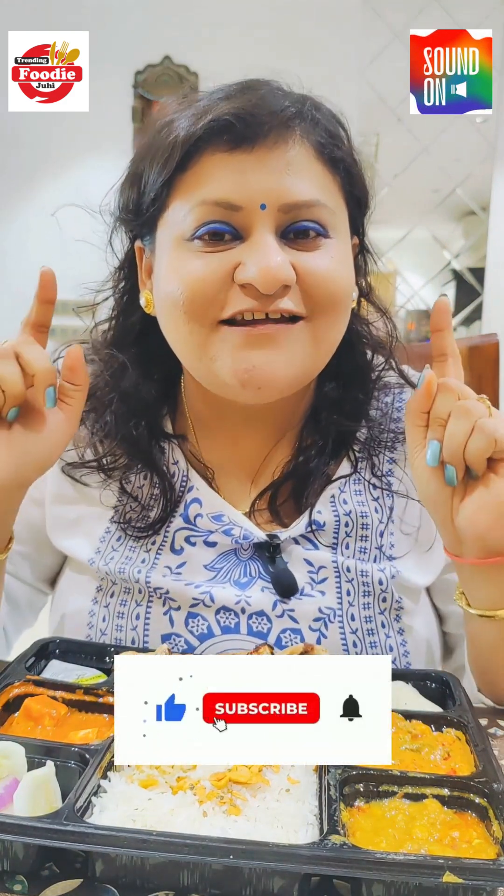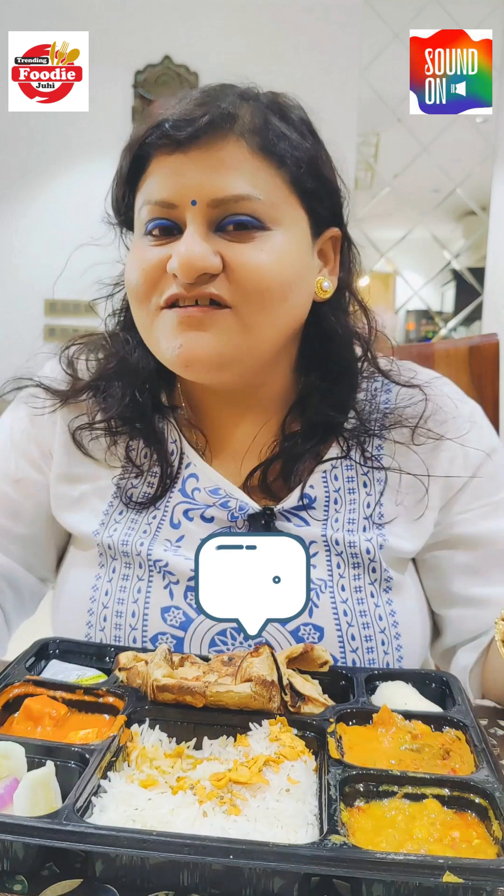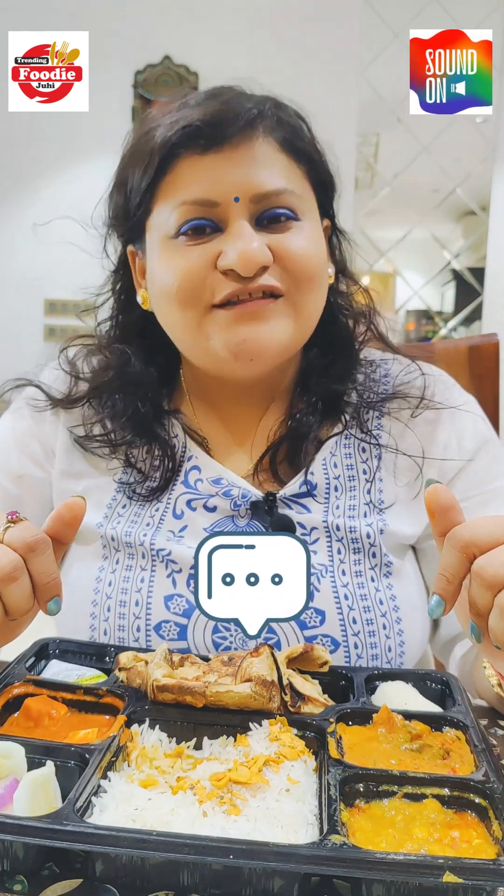How did you feel about the video? Please tell me in the comments. Do like, share, and subscribe. Let me know if you want to see more videos like this, and tell me in the comments what you want to see in the next video. Thank you for watching — bye bye and take care!